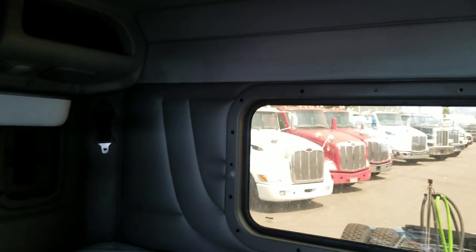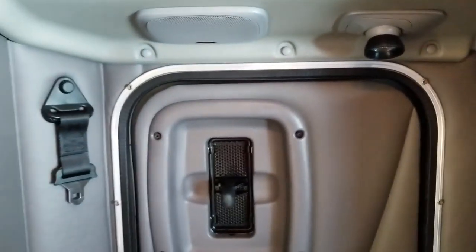We've got our 58 inch flat top sleeper. This one does have rear HVAC controls, extra reading lights, a little closet on each side, and a spot for a television or a microwave — whatever you choose. I believe it's got a subwoofer underneath but I'm not sure — I'll put that in the comments, but with the premium sound that's typically what comes along with it.